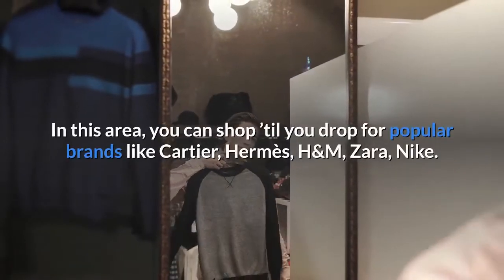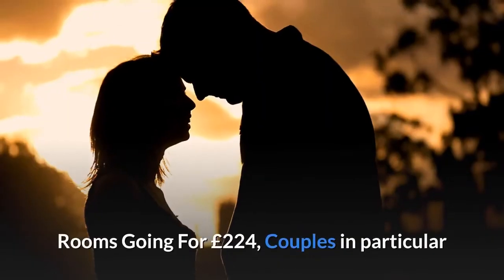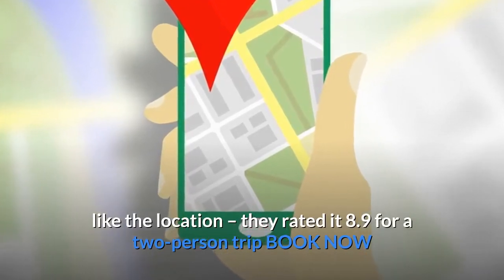In this area, you can shop till you drop for popular brands like Cartier, Hermes, H&M, Zara, and Nike. Rooms going for £224 — couples in particular like the location, and they rated it 8.9 for a two-person trip. Book now.